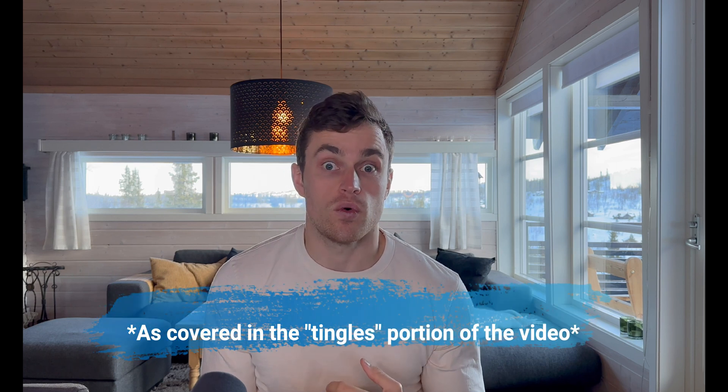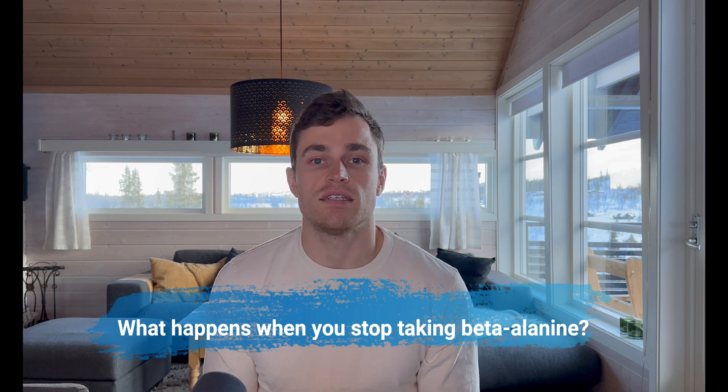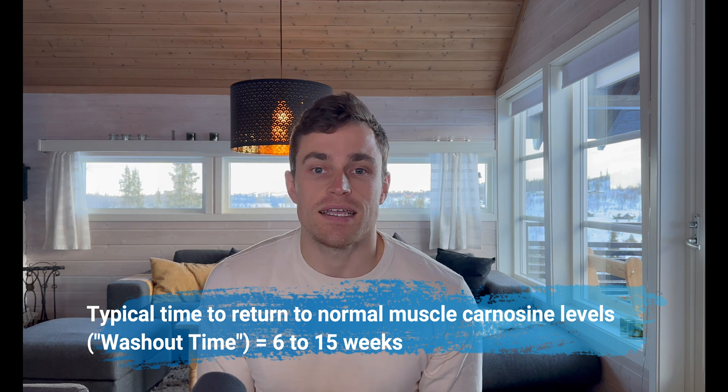The second important note about taking it safely and effectively is those infamous beta-alanine tingles, with scientific evidence supporting either dividing your daily doses — preferably across four quarter-sized doses — or using the more expensive slow-release form to reduce the intensity and duration of the tingles. The third consideration is what happens when you stop taking beta-alanine: you and your muscles will return to their normal levels of carnosine over time. This washout period typically lasts six to fifteen weeks.